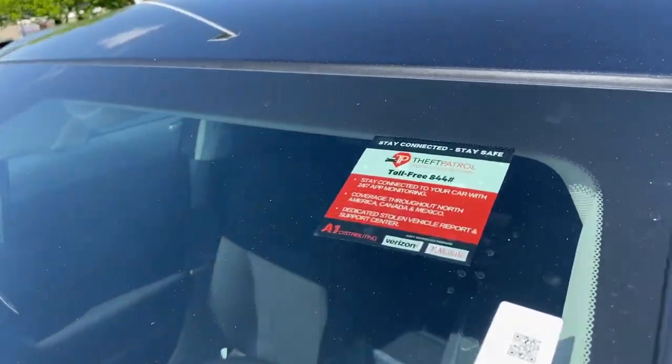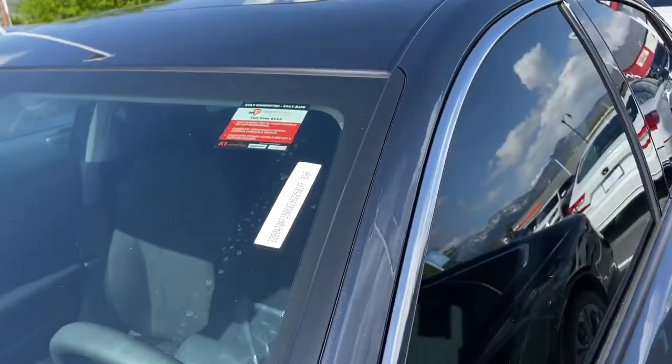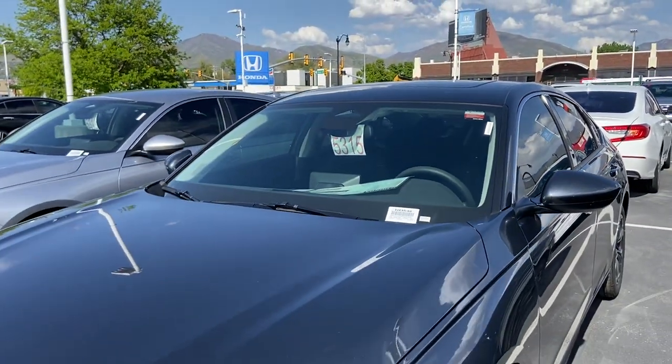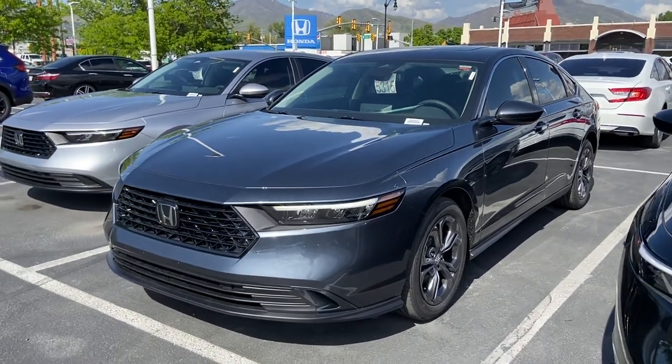What's really cool too — the car is also equipped with what's called Theft Patrol. It's a vehicle management system that lets you track your car at all times. Really neat feature, and I'll show you a link of how that works.